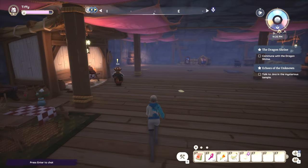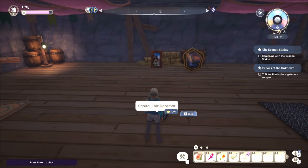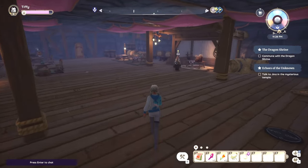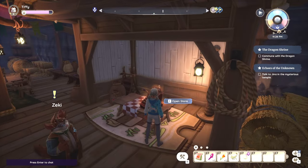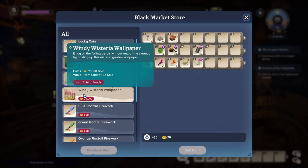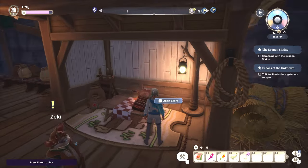Hello everyone! Today I'd like to show you a secret hidden underground area that also ties in with a quest that you'll be given by Ziki once you build up their relationship. You don't need the quest to come here, but once you complete the quest you'll be given a key so that you can quickly come back through a secret door.